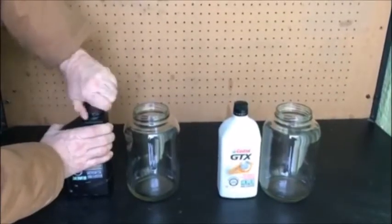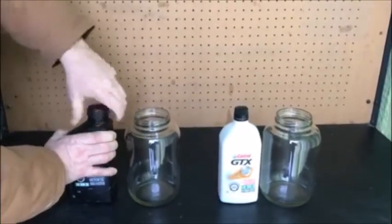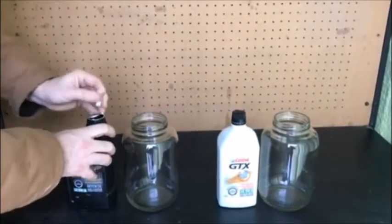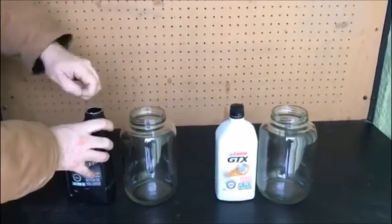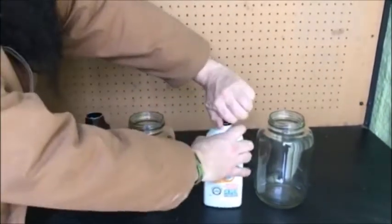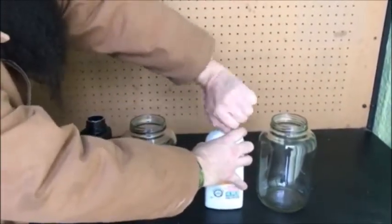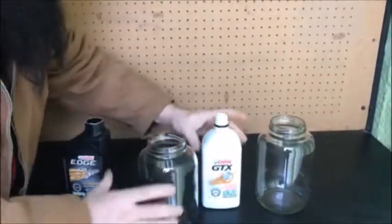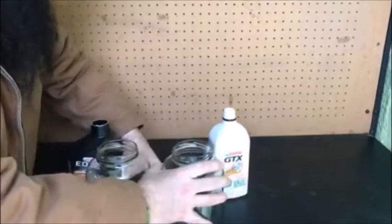So I'll crack these lids off and I'm going to show you the difference in flow, and the reason I choose synthetic motor oil over conventional. It's going to be pretty easy for you to see. Let's get this little tire in here.